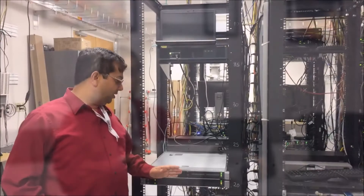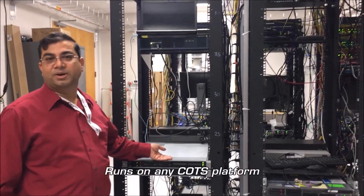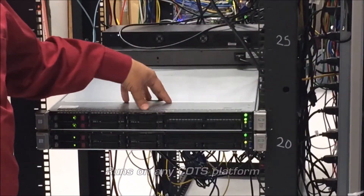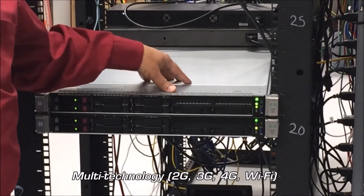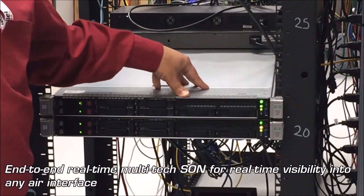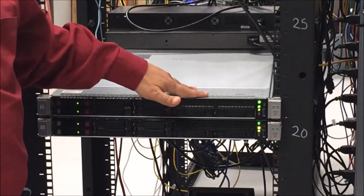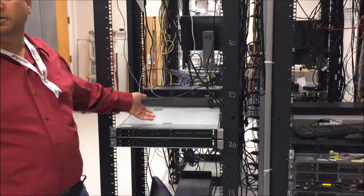There's nothing special to see here because what you're looking at is an off-the-shelf server acting as your virtual platform — virtual RNC for 3G, virtual BSC for 2G, virtual EPC for 4G, and virtual gateway for your 5G platform. The same platform handles all of these technologies, and you procure and install this server yourself.